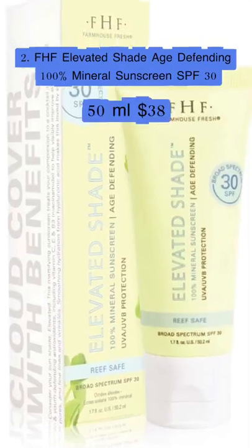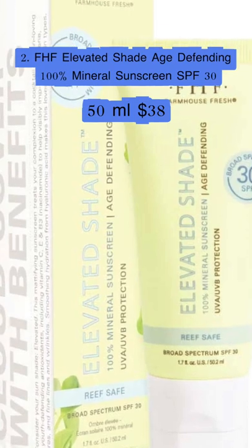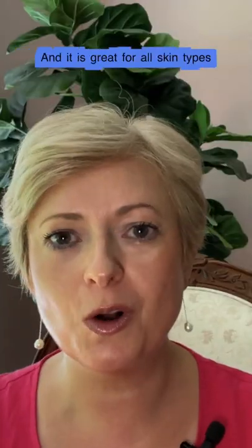Next one is from Farmhouse Fresh. It's called Elevated Shade Gauge Defending 100% Mineral Sunscreen, and it is great for all skin types.